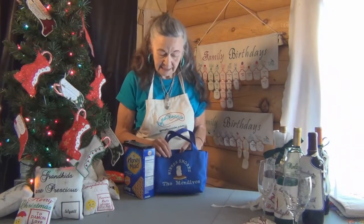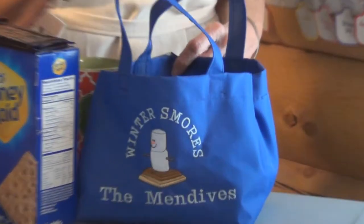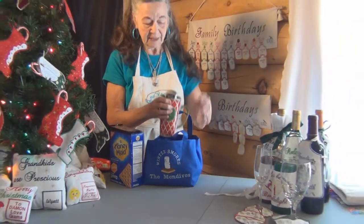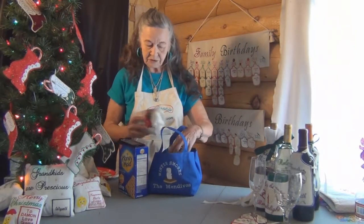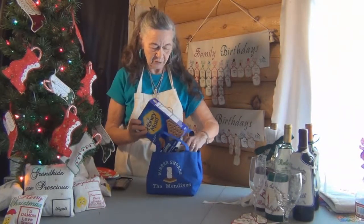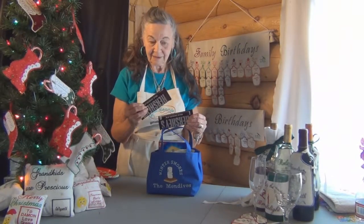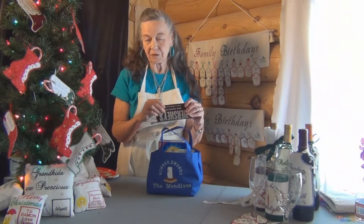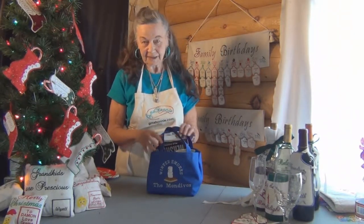The last one I'm going to demo is a bag to make s'mores in your microwave. I'm going to put in a cup, a hot chocolate mix, the marshmallows for the s'mores, and the Hershey bars. There is a recipe on the website for making s'mores in the microwave. And that's our s'mores gift bag.